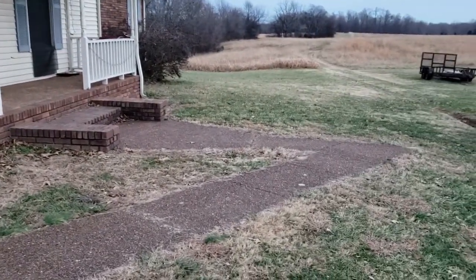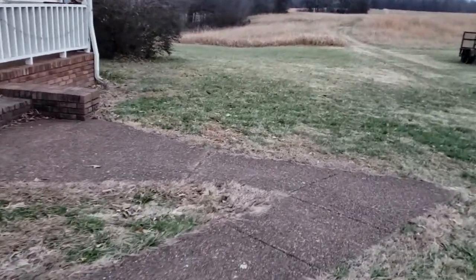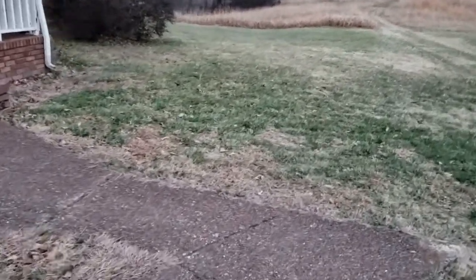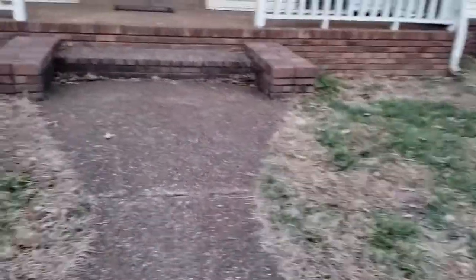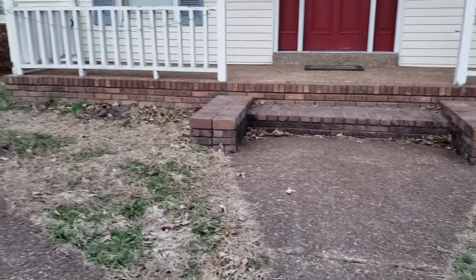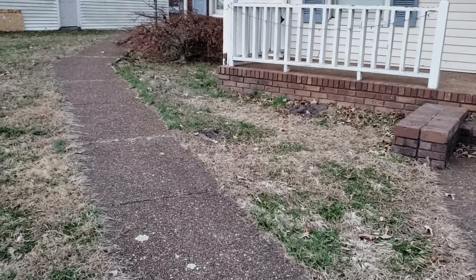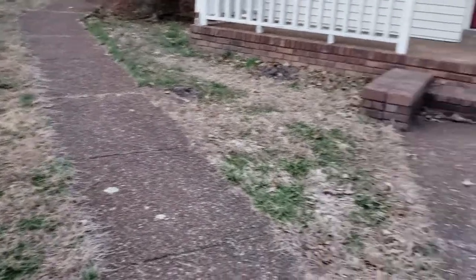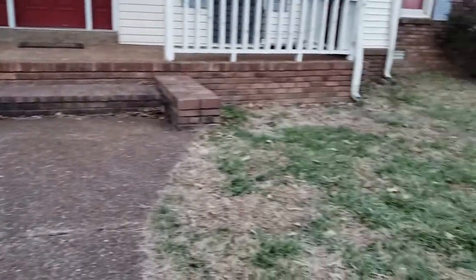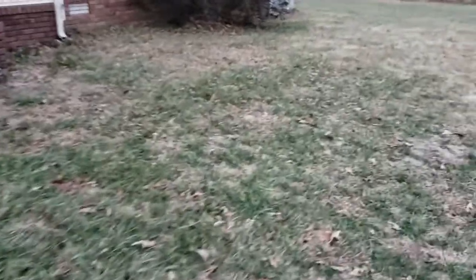I haven't figured out the sizes yet. I'm going to make the beds, so this is going to be an interesting project for me. I don't know whether I'm going to square off and come over this sidewalk area and then do the same thing over here. I'm going to take a tour of the backyard.